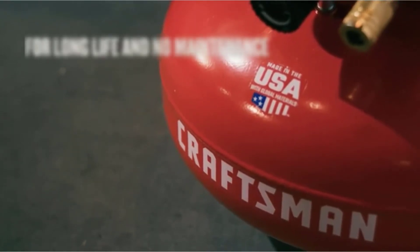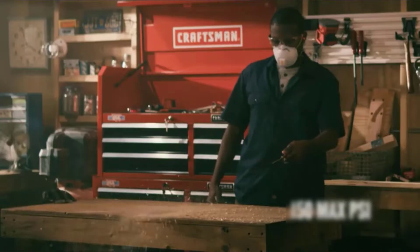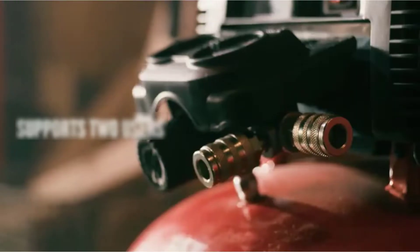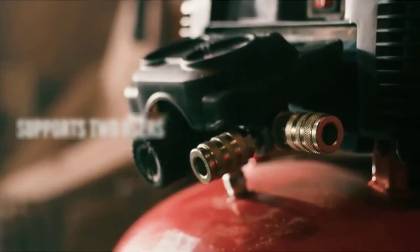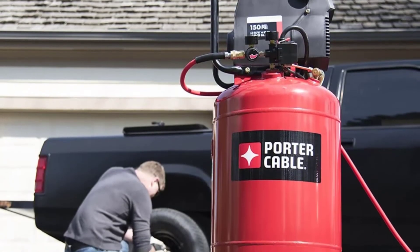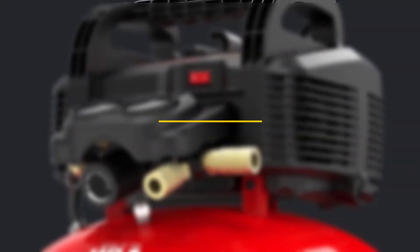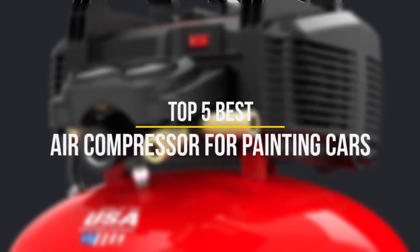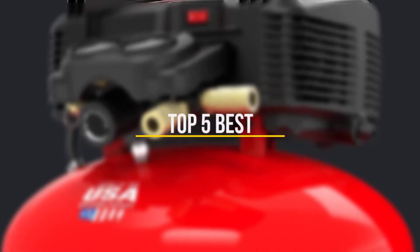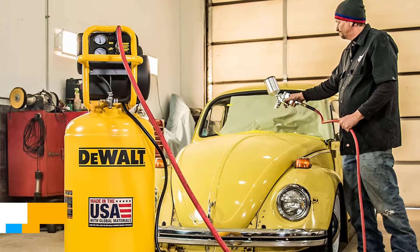Car painting isn't the same as wall or furniture painting. Whether you're a mechanic or just want to give your vehicle a new look, you're going to need the best air compressor for painting cars. A first-rate air compressor for vehicles is one that is compatible with almost every spray paint and offers consistent airflow and pressure. With a quality compressor you'll be able to achieve a beautiful, uniform, factory-like finish. In this video we will discuss the top 5 best air compressors for painting cars in the current market.